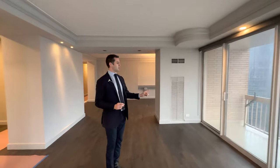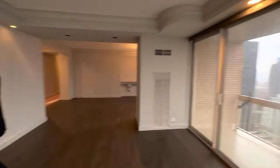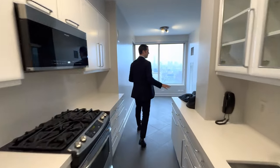This apartment is done up, renovated, beautiful. It feels like it has never been lived in — a tenant just left though. We have a balcony out here and it is up for a very fair price for sale. I would say it's one of the best deals on the market right now. Come and check it out.